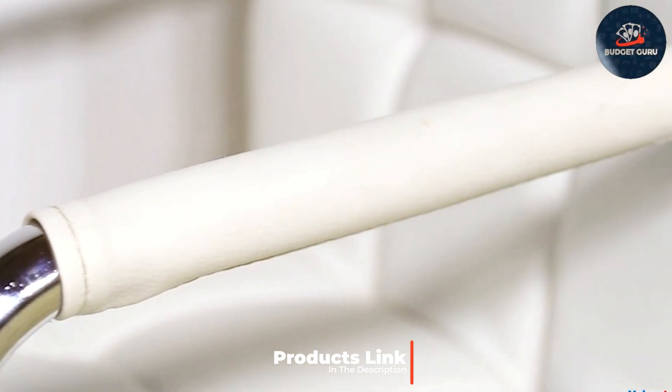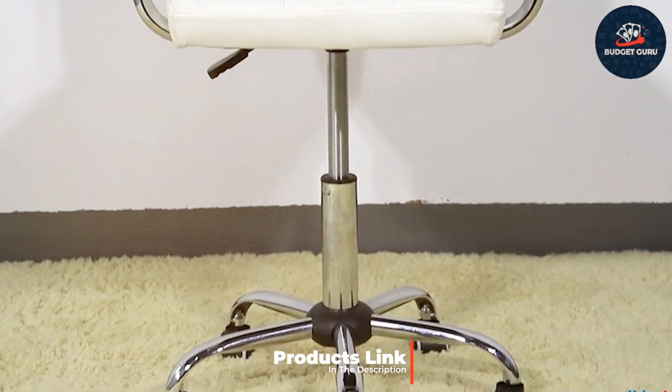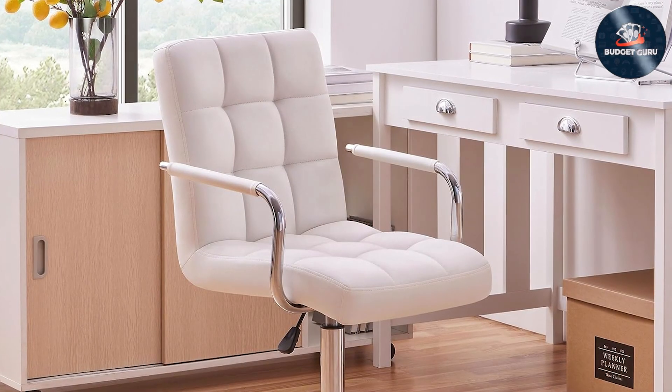Designed to enhance your office experience, the Yaheetech white desk chair is crafted with sleek PU leather and features a mid-back design that seamlessly combines style and comfort. The ergonomic construction ensures optimal support, with adjustable armrests and a 360-degree swivel function for effortless mobility.